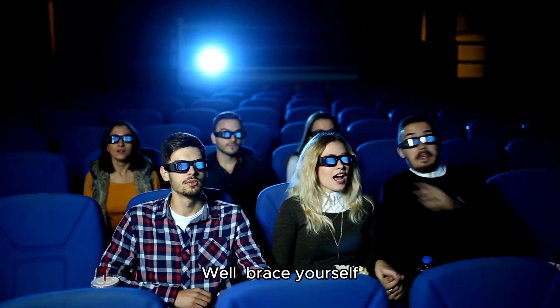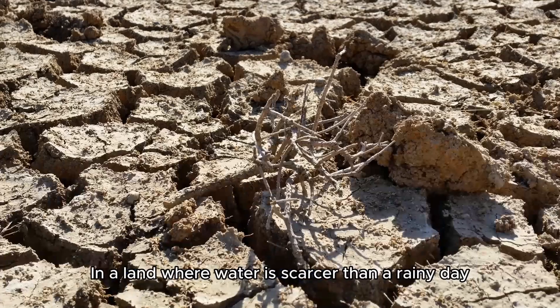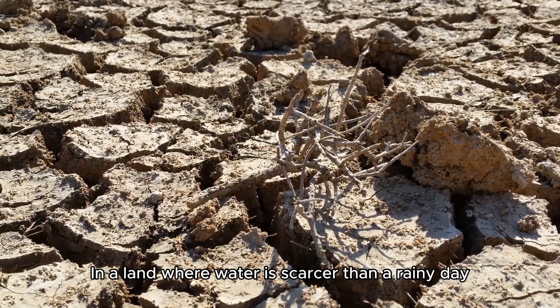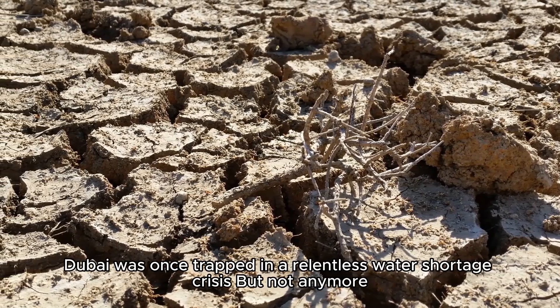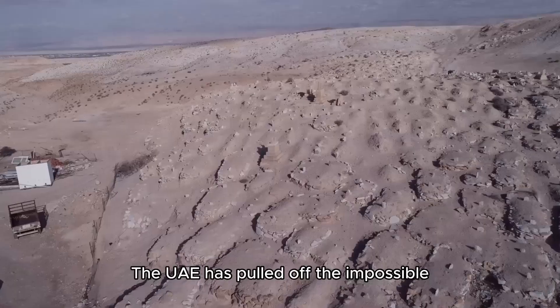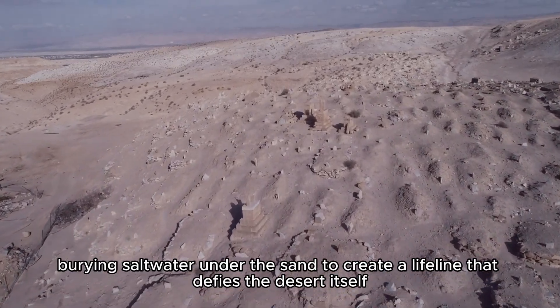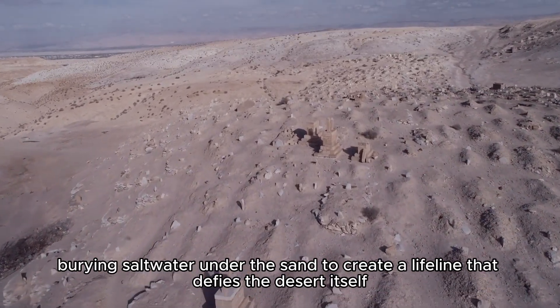Well, brace yourself — because these rumors are not just true, they're mind-blowing. In a land where water is scarcer than a rainy day, Dubai was once trapped in a relentless water shortage crisis. But not anymore. The UAE has pulled off the impossible: burying salt water under the sand to create a lifeline that defies the desert itself.